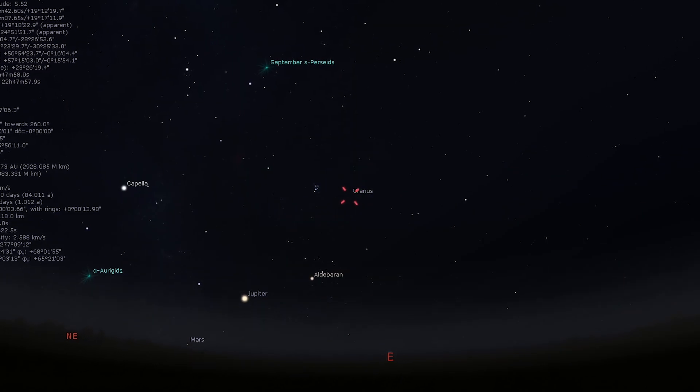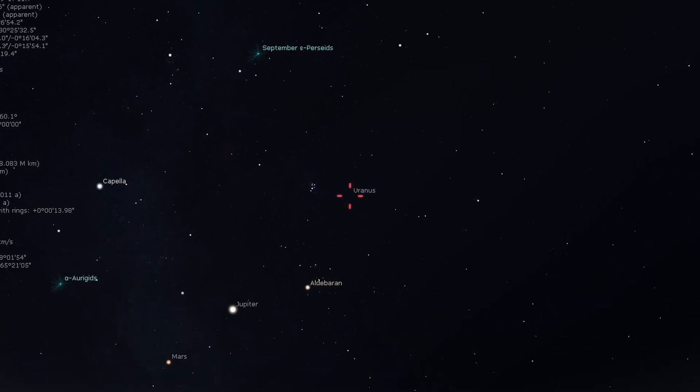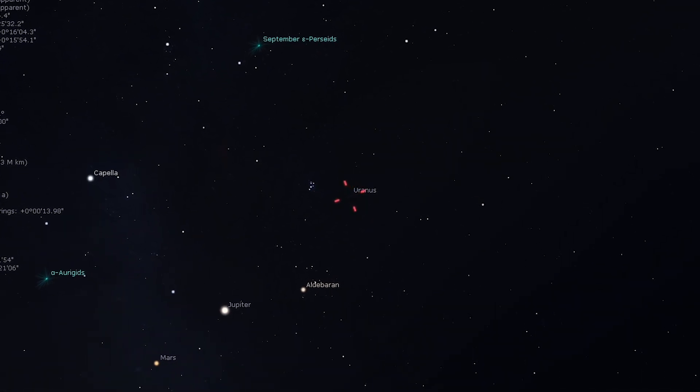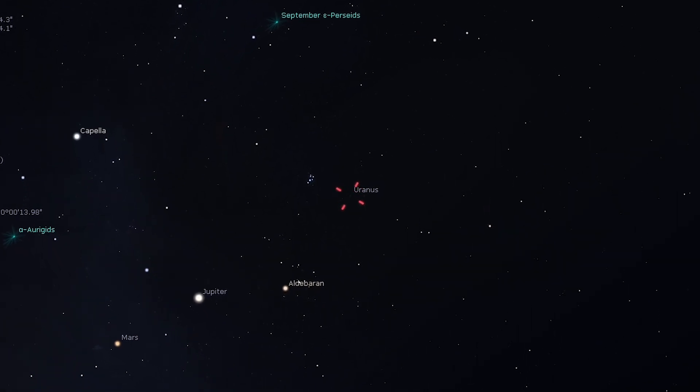Saturn and Neptune reach opposition this month, so we're going to quickly skip them for now as we're going to look at that phenomenon in a bit more detail shortly. For now we're going to skip on to Uranus. Uranus is now rising before midnight but is best seen in the early hours. It remains within the same binocular field of view as the Pleiades and Taurus, and will be closest on the first when five and a quarter degrees separate the two.